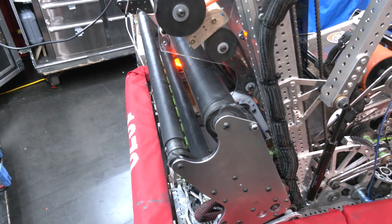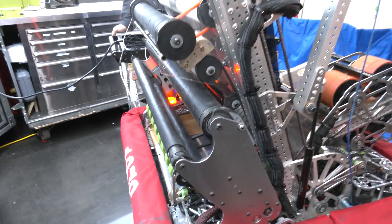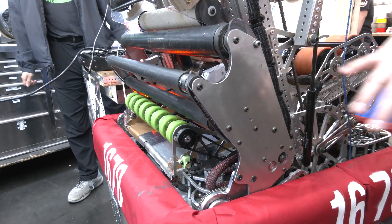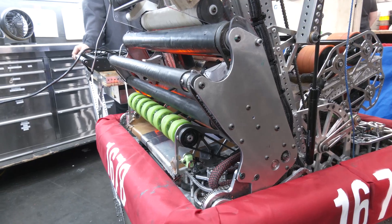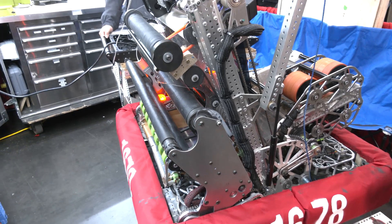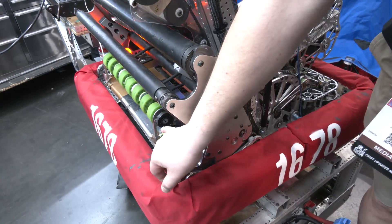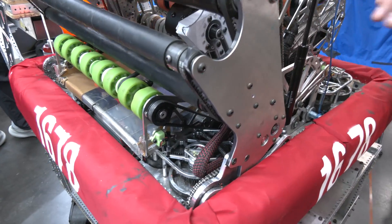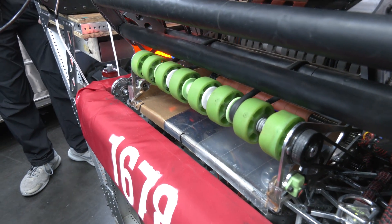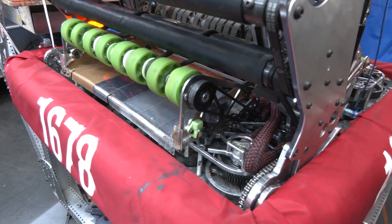How often is that swap actually happening? We usually swap it when we see severe bending from the intake plate — probably once, maybe twice a competition. It's not too bad. There were points where the aluminum would bend outside of frame perimeter, but this time we made it out of 5052 aluminum so we can easily bend it back. The intake also has 3D printed blocks that act as funneling guides into the indexers, and that's been working pretty well.